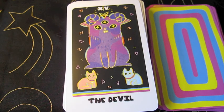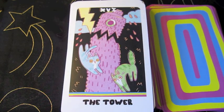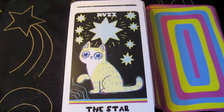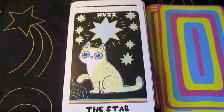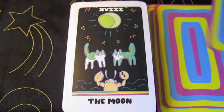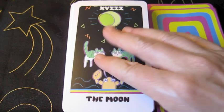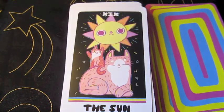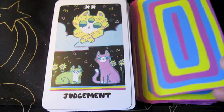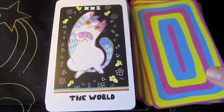The Devil. The Tower — the Tower is like a fuzzy scratchy post. Ha! The Star. The Moon. The Sun. Judgment. The World.